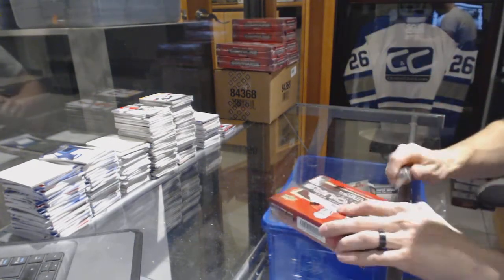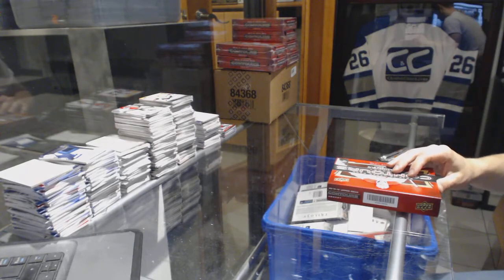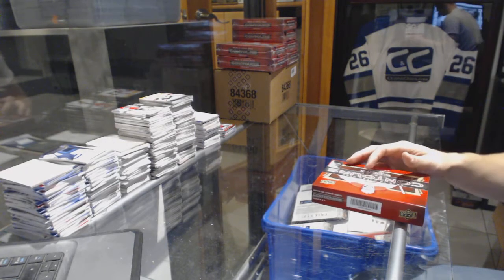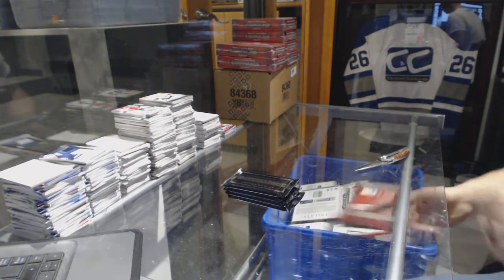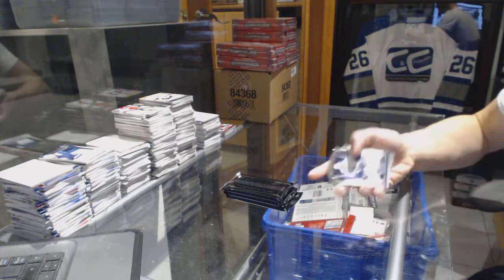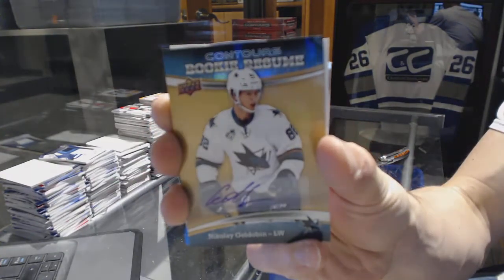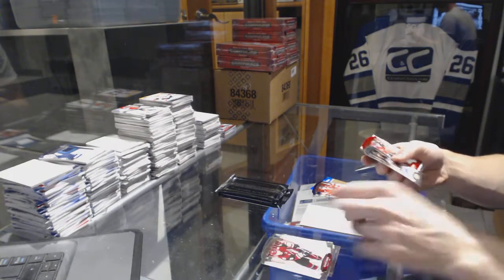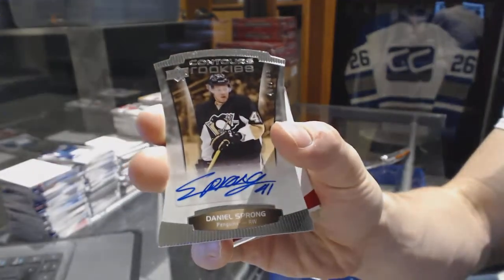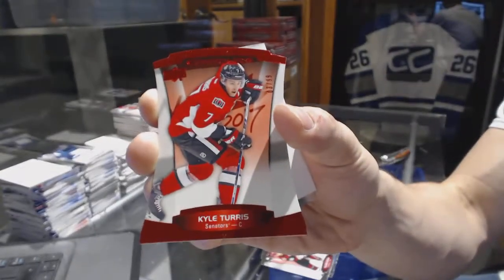Box two. Rookie resume autograph for the San Jose Sharks, Nikolai Goldobin. And a blue parallel numbered to 499 for the Hawks, John Mantees. Rookie autographed numbered to 499 for the Pittsburgh Penguins, Daniel Sprung. And a red parallel numbered to 99 for the Ottawa Senators, Kyle Turris.